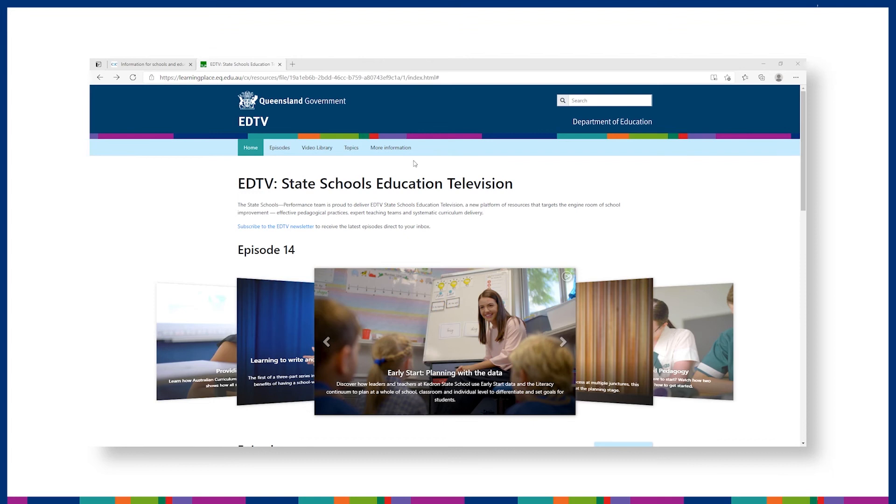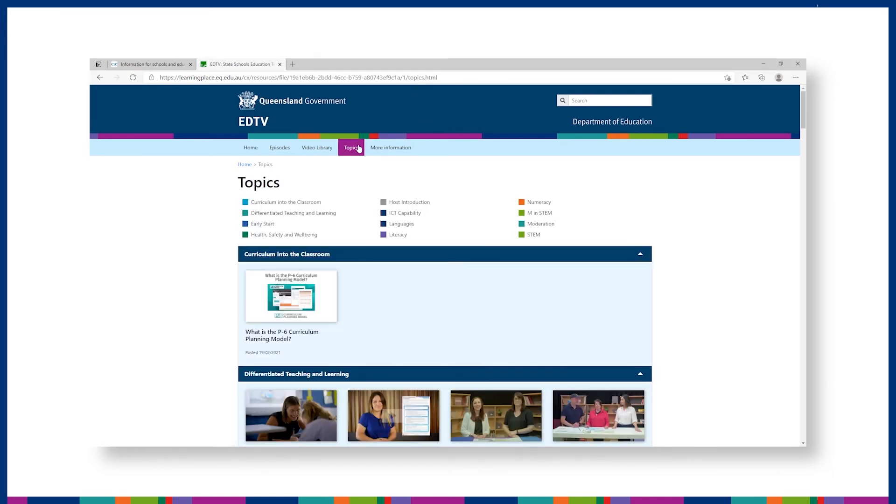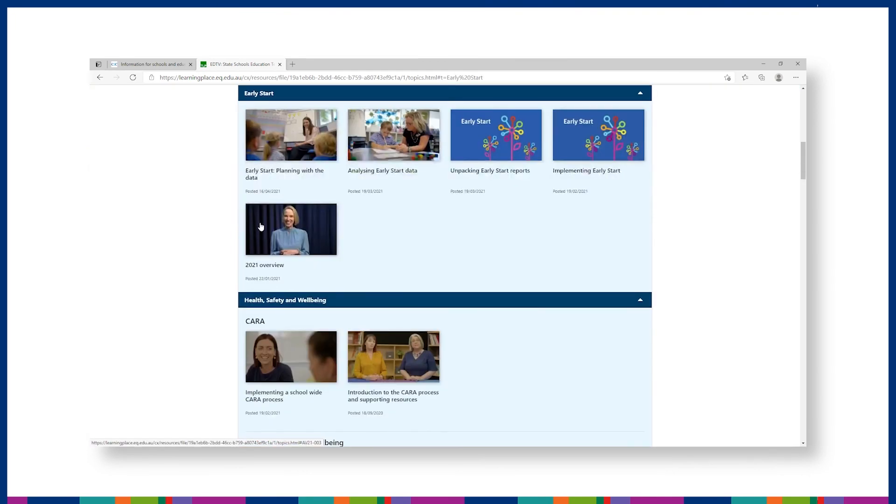The Early Start EdTV episodes provide a step-by-step guide for schools implementing Early Start. These can be viewed by individual teachers or used for a whole-of-school approach to implementing Early Start. For more information, contact the Early Start team.